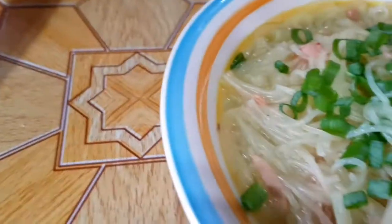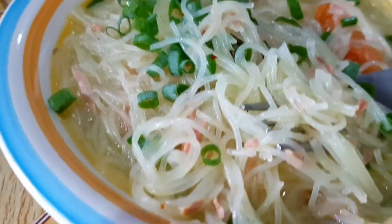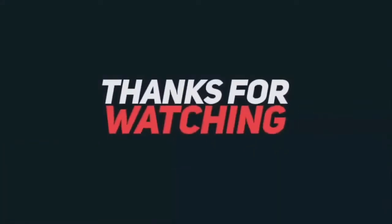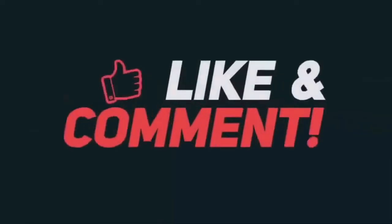So enjoy your lunch and thanks for watching! Don't forget to click the notification button and subscribe to my channel. Take care and bye-bye!